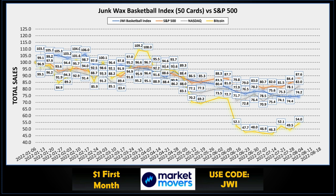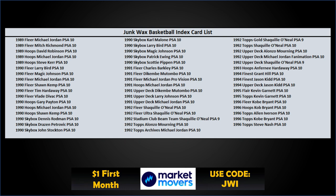Time to look at our Junk Wax Investor basketball index. For the week, we're down a little bit — 74.4 down to 74.2 — but more or less flat. The S&P 500, Nasdaq, Alt, and Bitcoin were all up this week, so we'll see if we're putting in a bottom for basketball cards and if this index starts going up over the next couple of weeks. It's 50 cards that make up the basketball index, spanning 1989 to 1996.